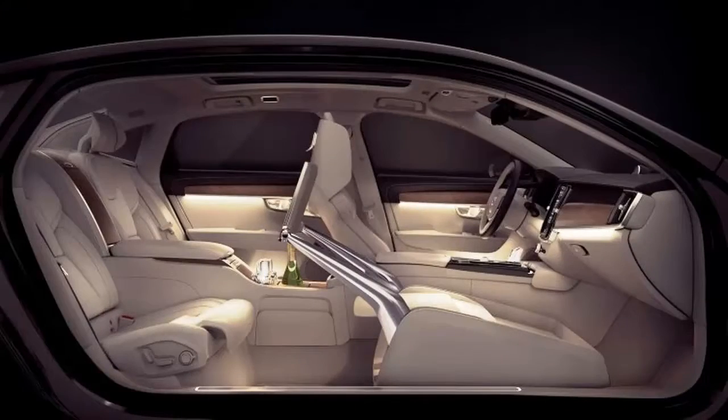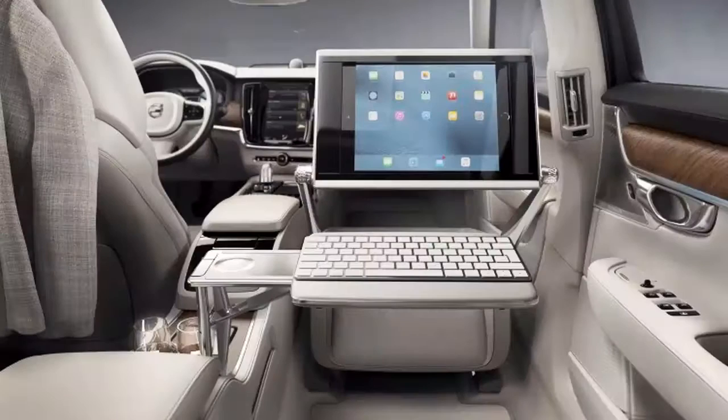The sumptuous arrangement offers a heated and cooled cup holder, a refrigerator, and Swedish-made Orrefors crystal glasses. The front passenger seat is eliminated to make room for all of this. Overhead, the roof offers a full panoramic view.